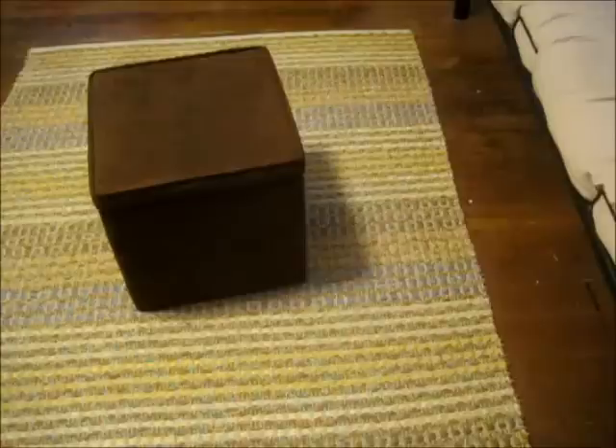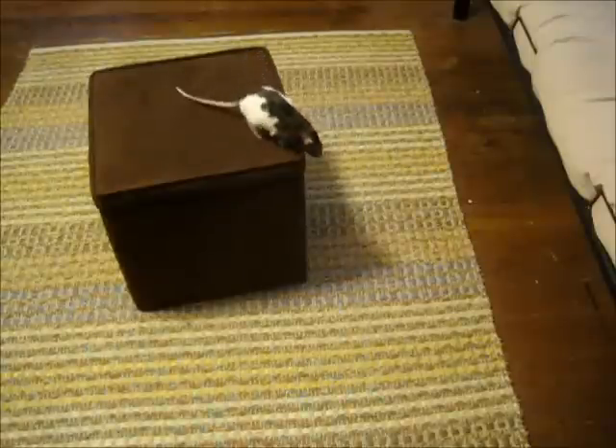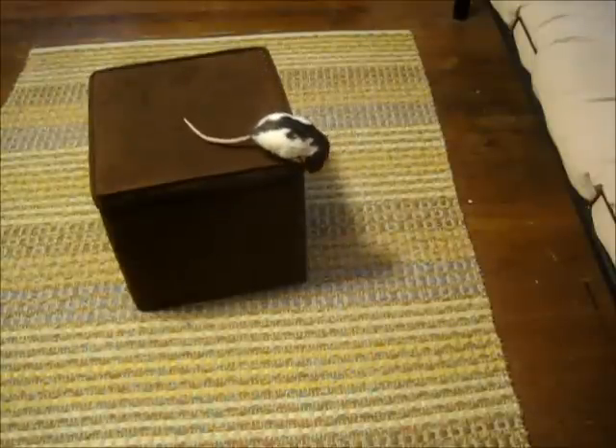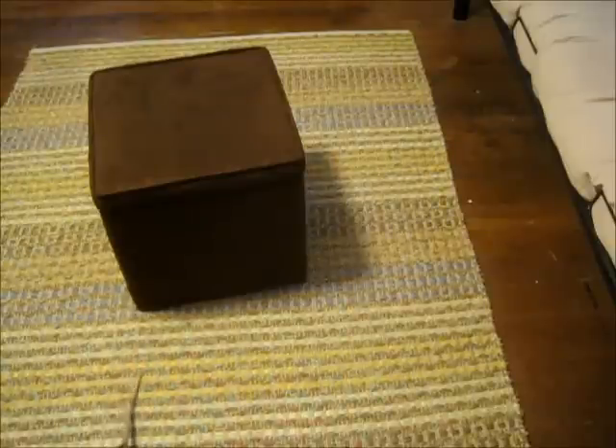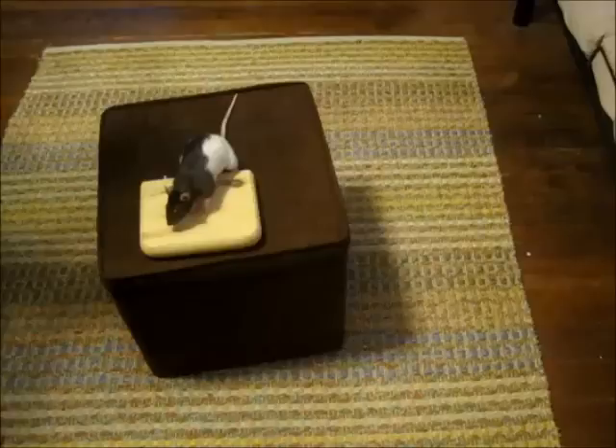I started by teaching Amy how to ask to get down from an ottoman. The ottoman is pretty short, so if Amy did decide to jump off during the training, it wouldn't be that big of a deal. As you can see, Amy is not thrilled about being on the ottoman. Amy's elevator is a block of wood — she can ask to go to the floor by getting on top of it.